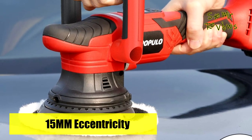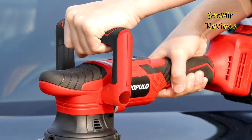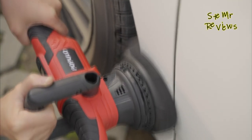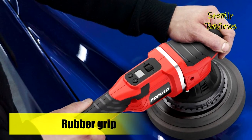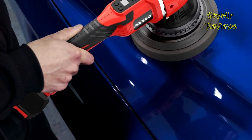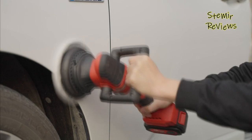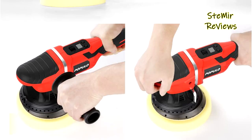The car buffer polisher has a speed range from 2,000 RPM to 4,800 RPM, which you can adjust freely for different materials and applications. The current gear speed is visible on the LCD screen on top of the polisher, easy to read. The Populo cordless polisher weighs only 4.62 pounds and is 10% lighter than a standard polisher. The front multi-grip position design applies to all positions and angles for fatigue-free operation, with a rubber grip for better tool control and comfort.